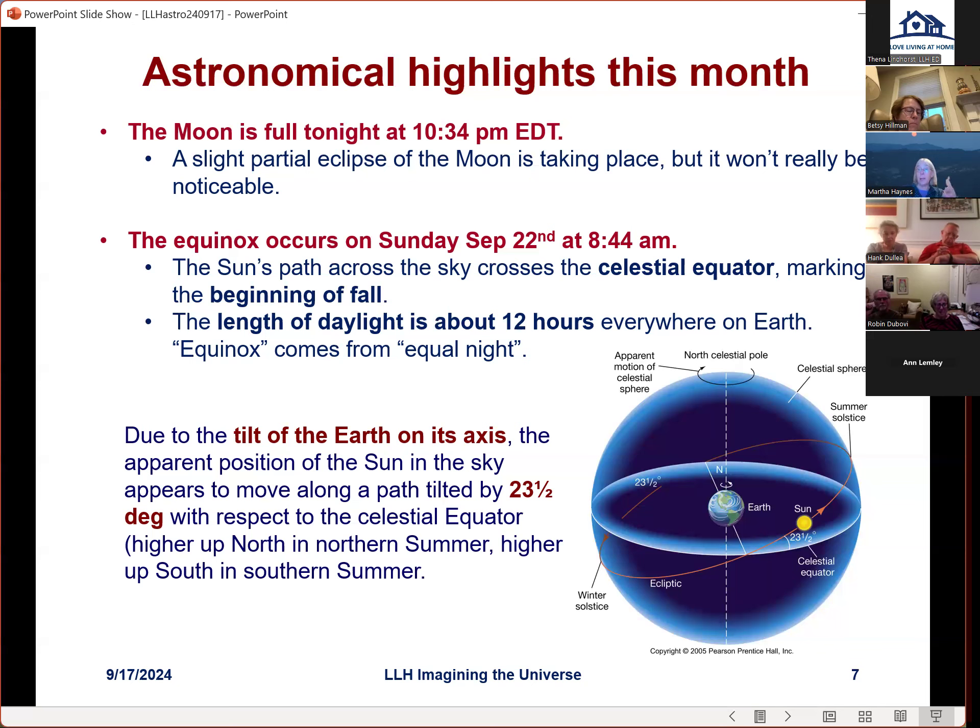The term equinox comes from Latin meaning 'equal night.' Everywhere on earth the length of daylight is 12 hours on the equinox. In summer the day gets longer and varies by latitude; in the northern hemisphere winter it gets shorter and shorter toward December, depending on latitude. This all has to do with the fact that the earth is tilted on its axis.